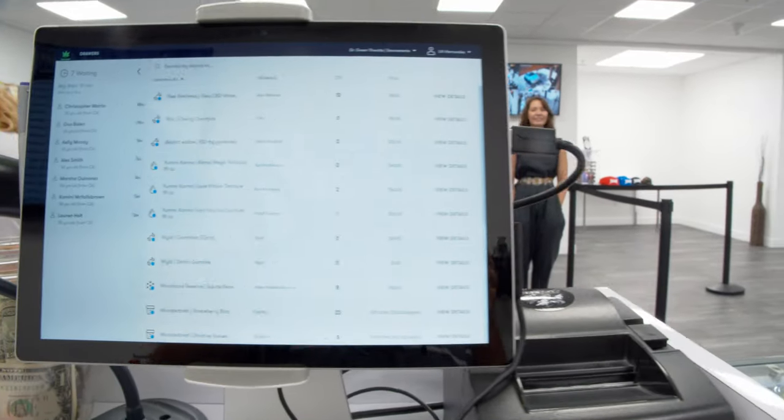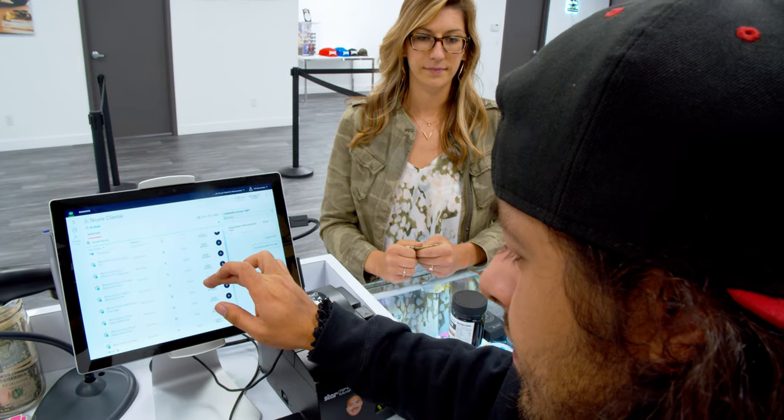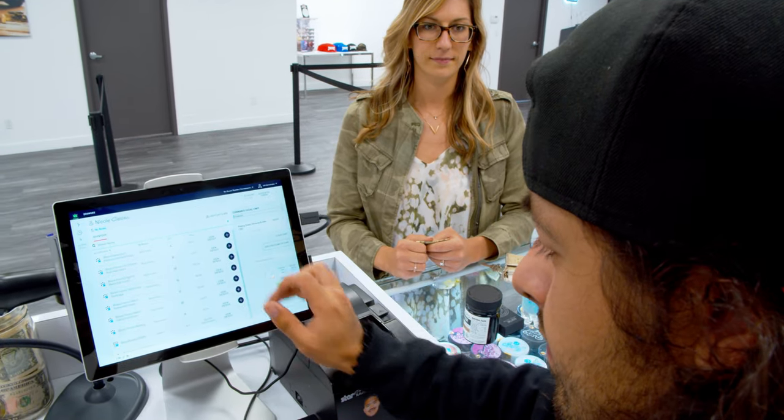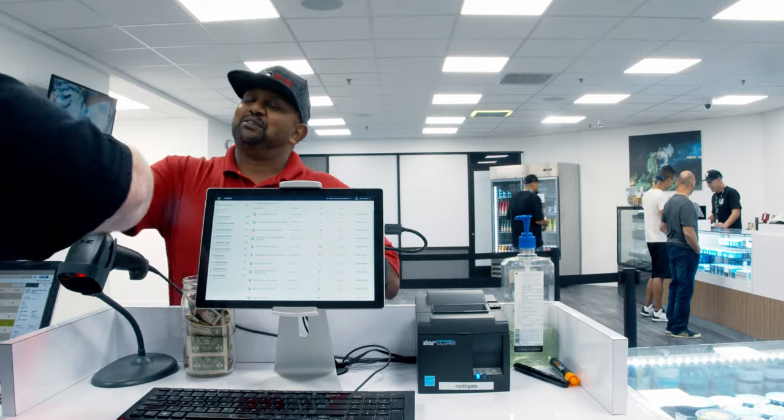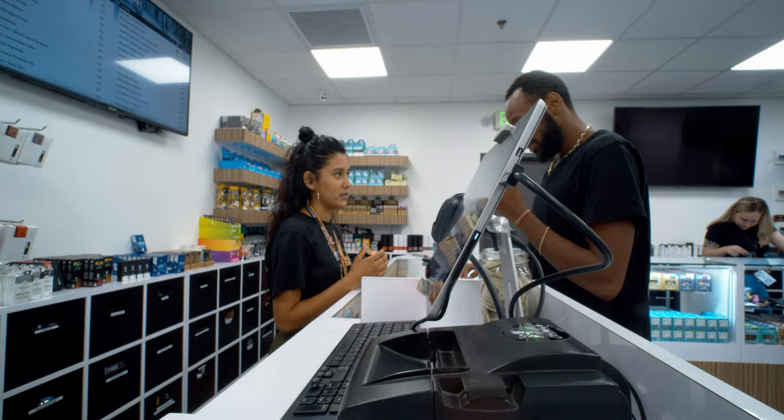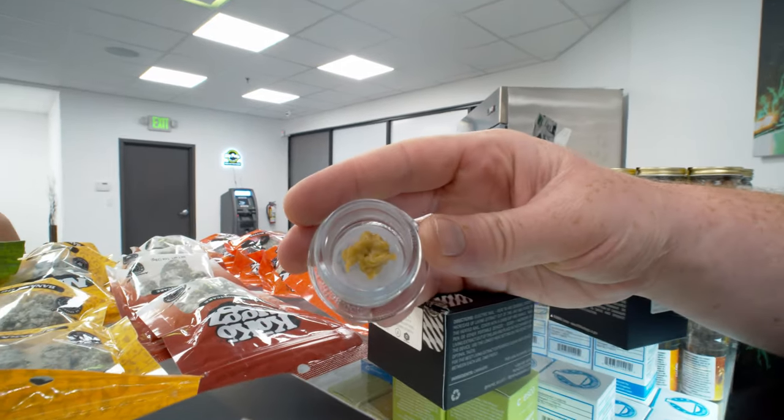A lot of POS systems now, they're really complicated, they're slow, they don't know what they're doing. It's horrible. I honestly think every dispensary should have Flohub. It's faster, it's efficient, and it's easier for the budtenders, the receptionists, and the managers to enjoy.